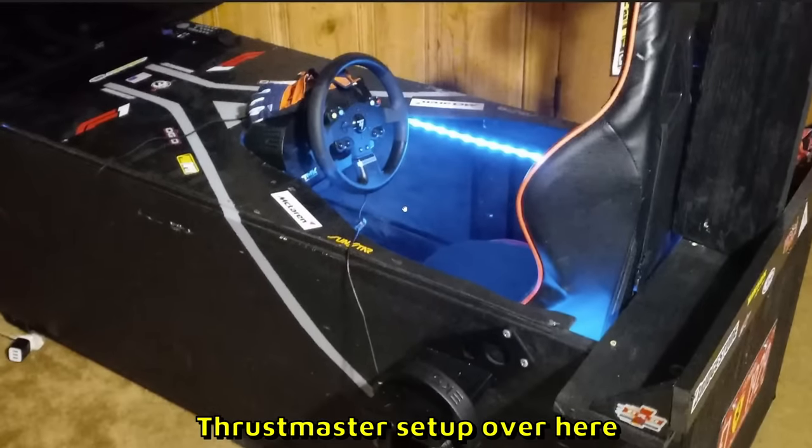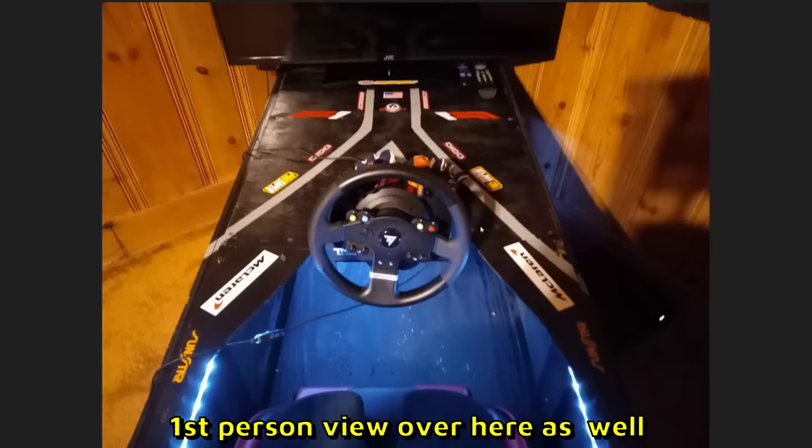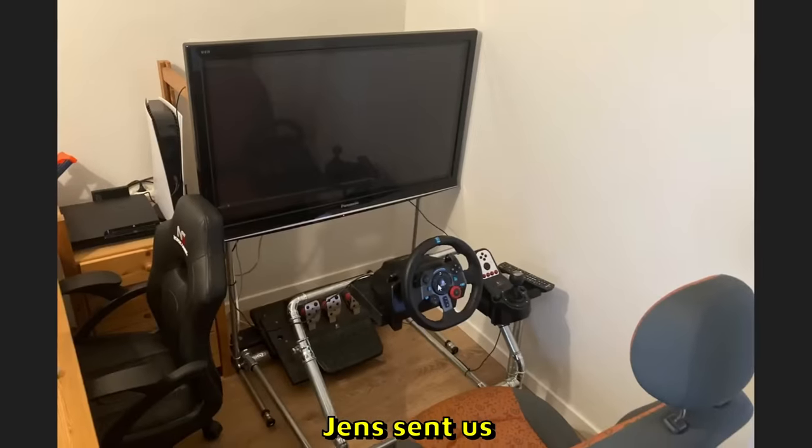Jeff Petty — is that a coffin? There is a Thrustmaster setup over here, three pedals down there somewhere. That is a very interesting frame. First person view as well — he's probably playing F1 games. That is 10 out of 10.